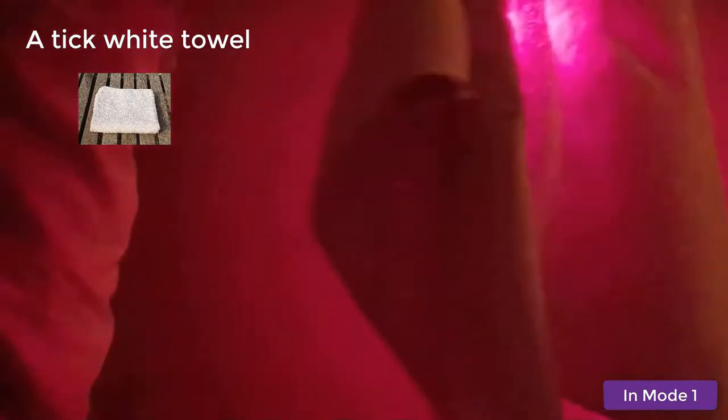Let's try a thick white towel. And yes, again, as you can see in mode 1, the light shines through. You can see it even shine through my hand.